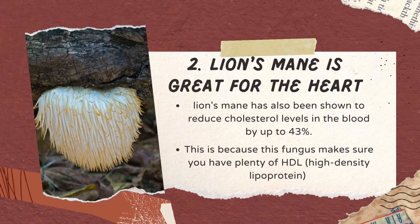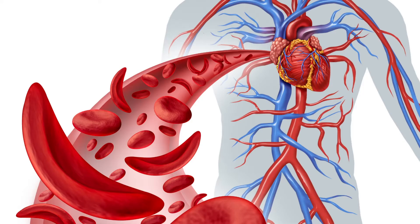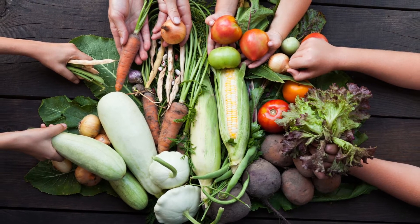Number two, Lion's Mane is great for your heart. In addition to many other benefits, Lion's Mane mushroom can improve your heart health. First and foremost, Lion's Mane has been shown to improve blood flow. This means that it helps your body get the nutrients it needs and moves waste products out of your body. The better you can circulate blood through your body, the healthier you'll be.